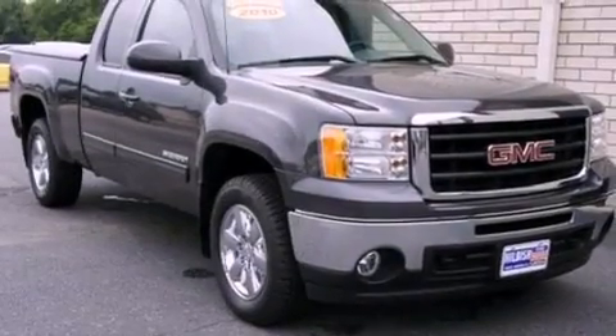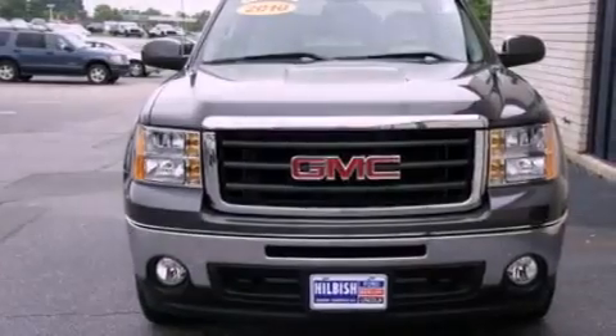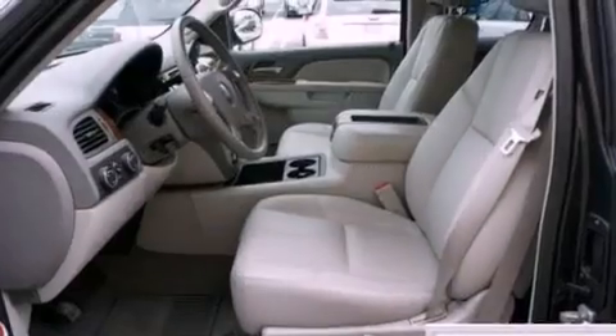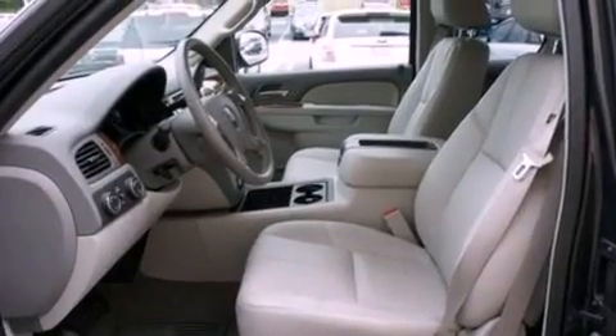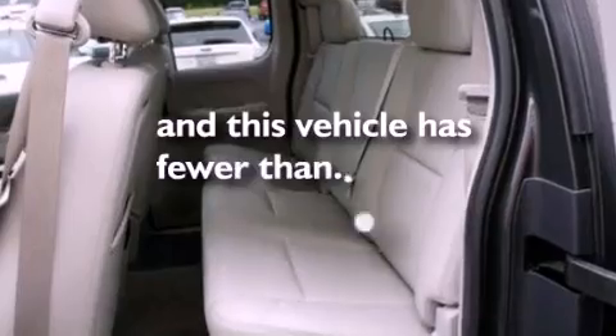The following features are also included: 18-inch wheels, memory seat controls, cruise control, leather seats, a trailer hitch receiver, trailer wiring, a security system, OnStar, air conditioning, and this vehicle has fewer than 12,000 miles on the odometer.